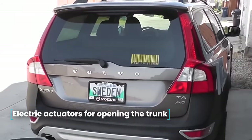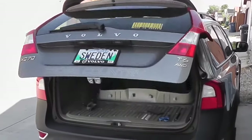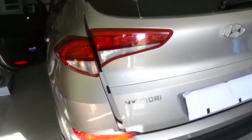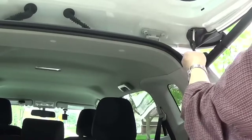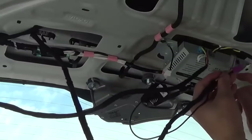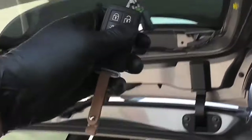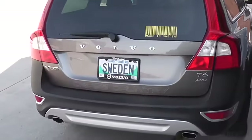Electric actuators for opening the trunk. Any car owner wants to make its use as comfortable as possible, but not always the desired options are included in the car. The store offers electric actuators for trunk opening, which add not only additional functionality but also allow you to distinguish the car from the mass of the same. The delivery set includes actuators, an electronic control unit, power cables, and other necessary accessories.